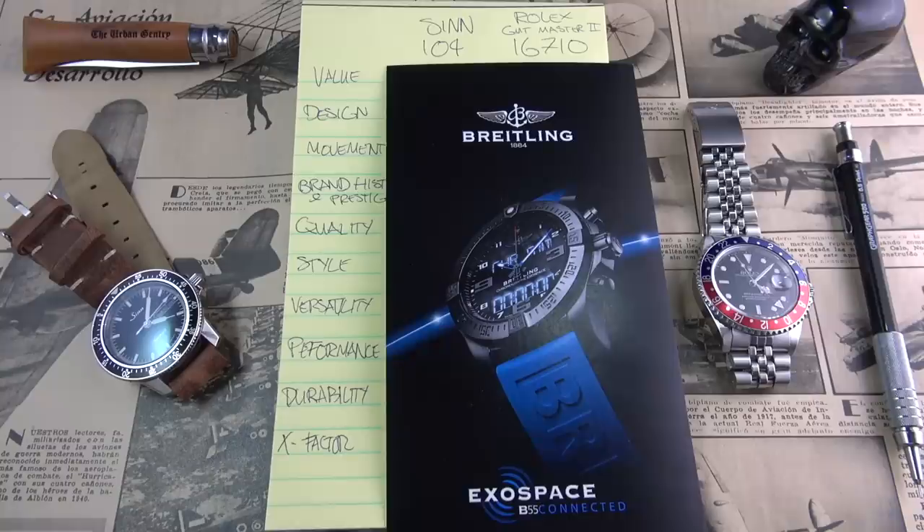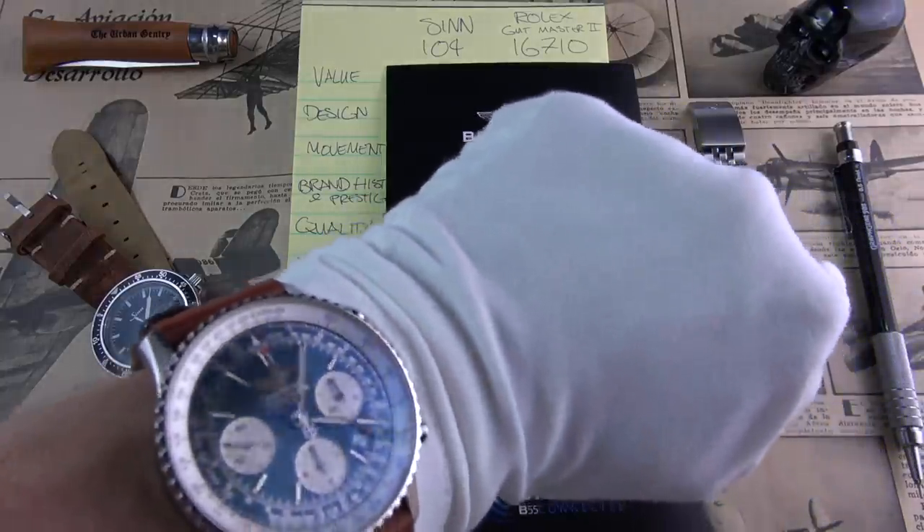Hi guys, and welcome to the show. Today we are doing another duel, as promised. I've decided to duel two of my favorite Pilot's Watches. And for today's wristwatch check, I decided to put on my NaviTimer.